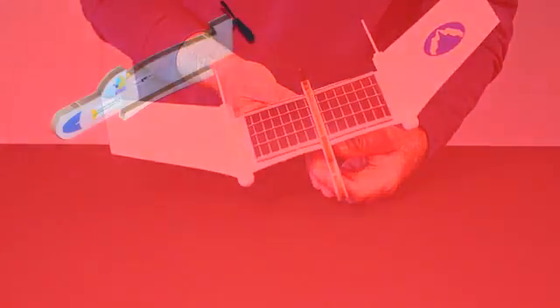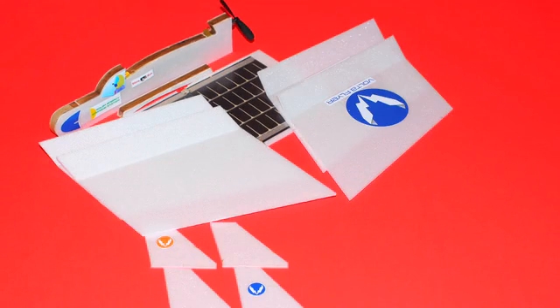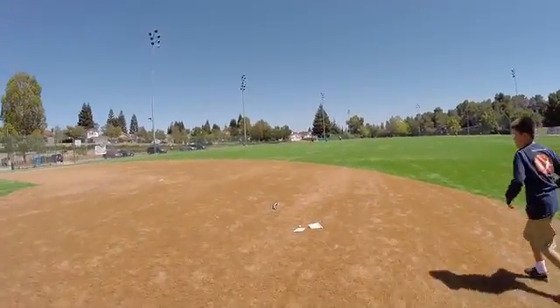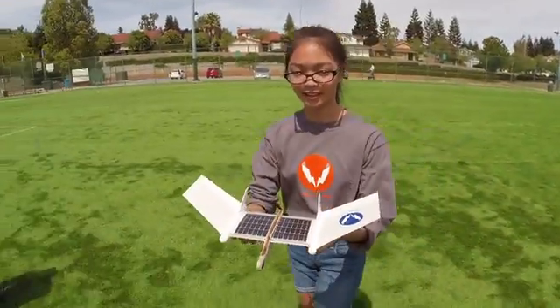In the box you'll find a fuselage, a thin film amorphous silicone solar cell, two sets of wings and vertical stabilizers, along with a set of wing joiners. The wing joiners are specifically designed to allow the wings to break away from the aircraft when it strikes an object, like a tree, helping to prevent wing damage. You can reattach the wings in just a few seconds to ready the plane for its next flight.